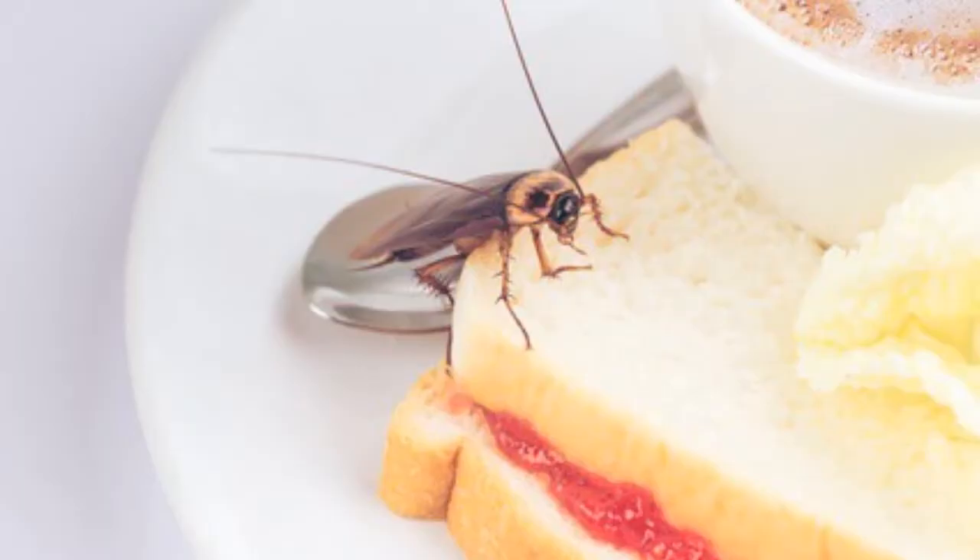So, no teeth, at least not in the traditional sense. But don't let that fool you. Cockroaches can bite with the best of them and they have a few tricks that can aid with chewing and digestion. Most notably, that stomach grinder known as the gizzard, which we will talk about here momentarily.